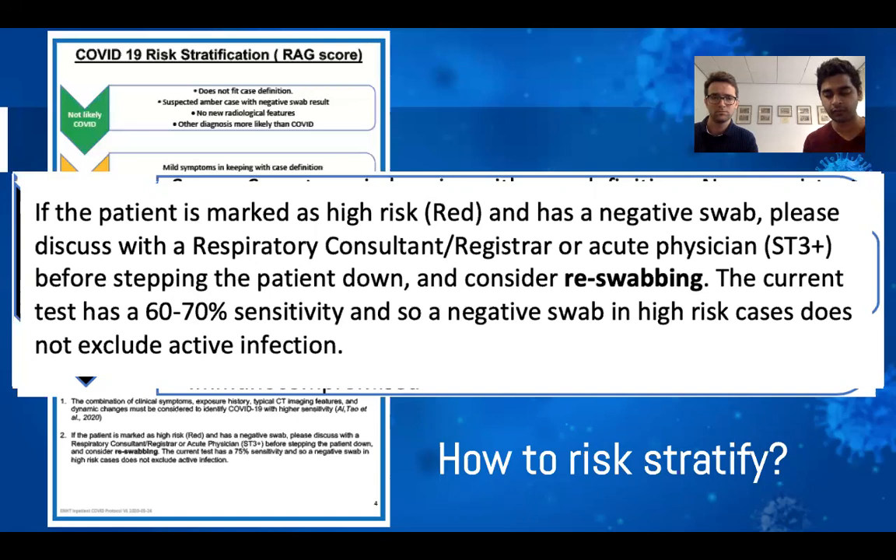To summarise who to swab: a Green patient not fitting the case definition who needs admitting for another reason should not be swabbed. Amber and Red patients being admitted need swabbing. If you have a Red patient you're unsure about, discuss with a senior — we may need to re-swab. Patients being discharged from A&E do not need to be swabbed; they can go home, self-isolate, and should be referred to the virtual clinic. Interestingly, data from the virtual clinic so far suggests none of the amber patients followed up have been readmitted, whereas some of the red cohort have come back in, which suggests our risk stratification is working well.